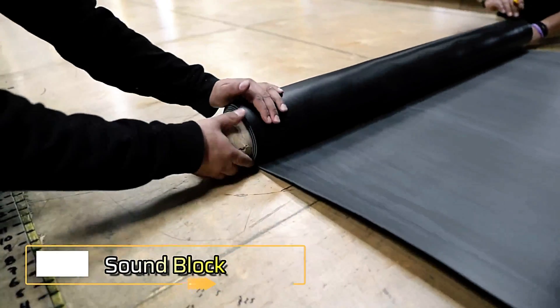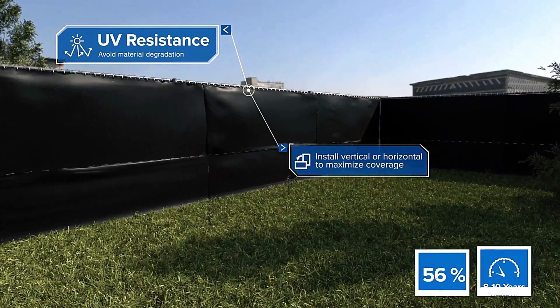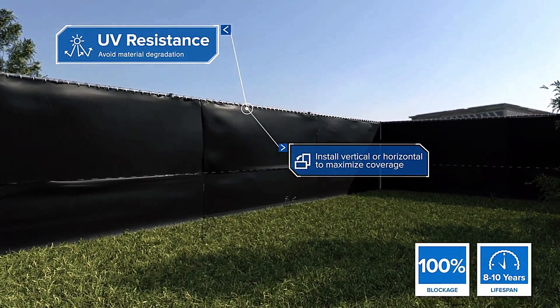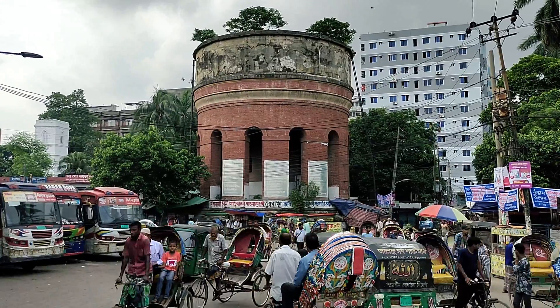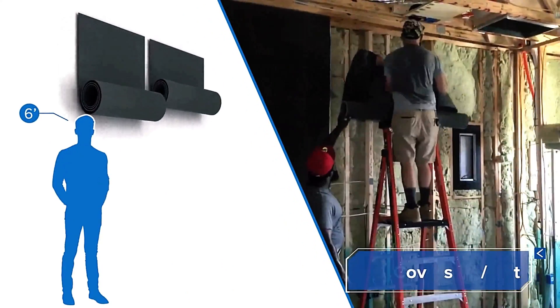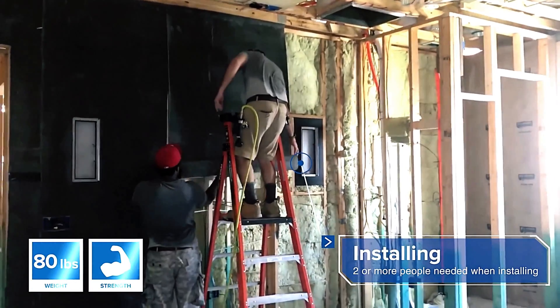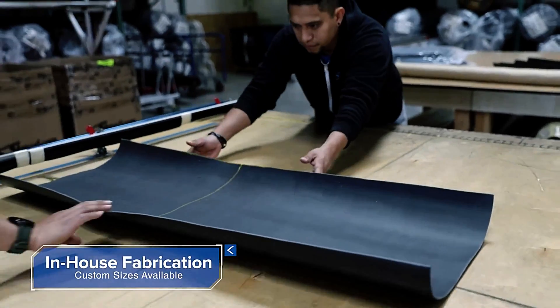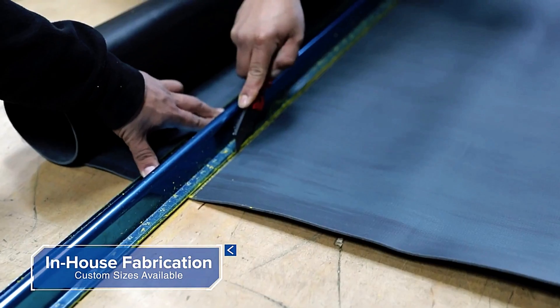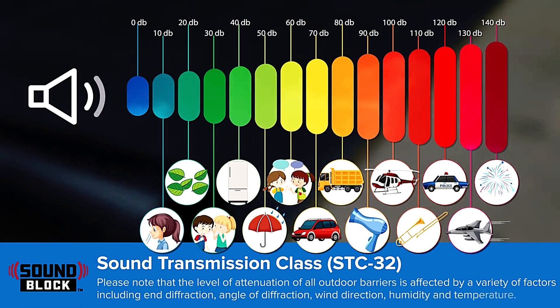The Soundblock 850 Series soundproofing film could transform life in some of the world's noisiest cities, such as New York or Dhaka, Bangladesh, where noise levels often soar to a constant 95 decibels — comparable to standing inside a subway car. At just 3.1 millimeters thick, Soundblock can be easily applied to office walls or fences, cutting noise levels by 30 to 32 decibels.